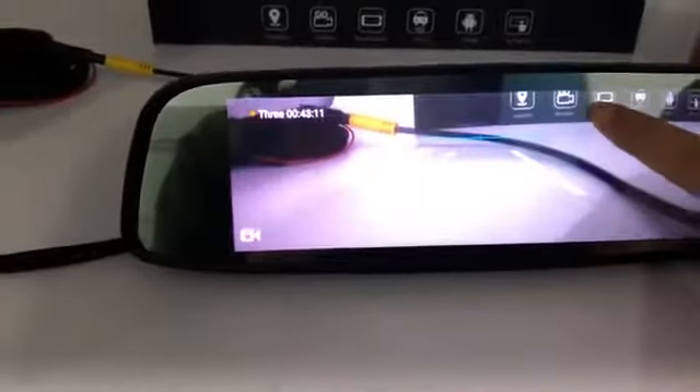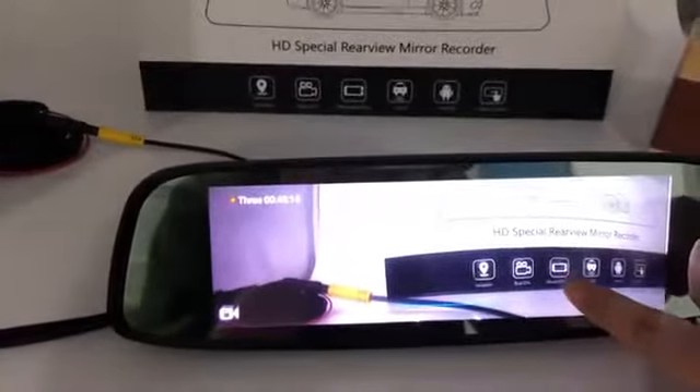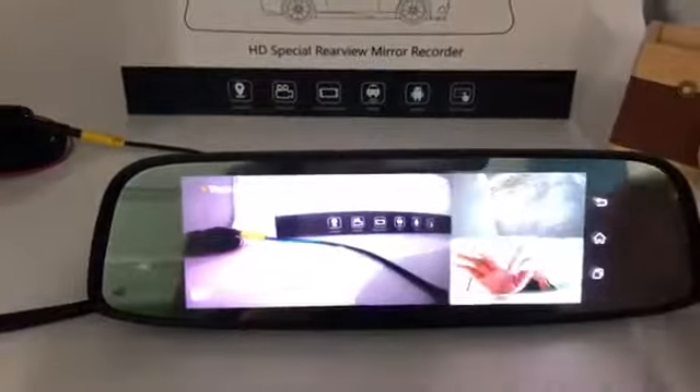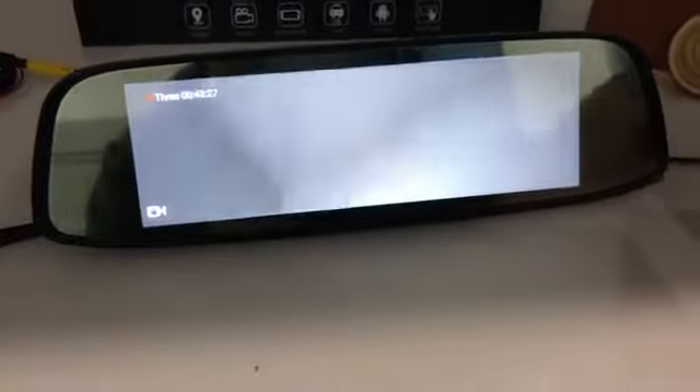Just adjust the screen — front, up and down. And on the back side, back side corner.